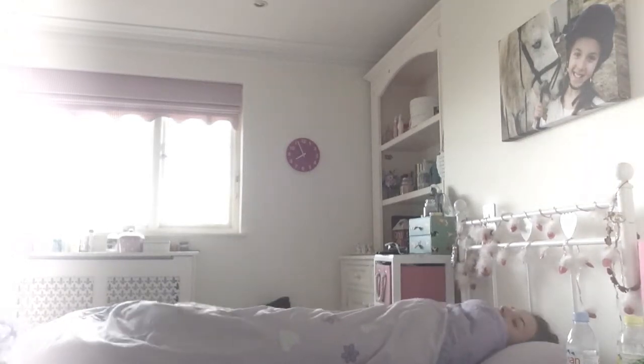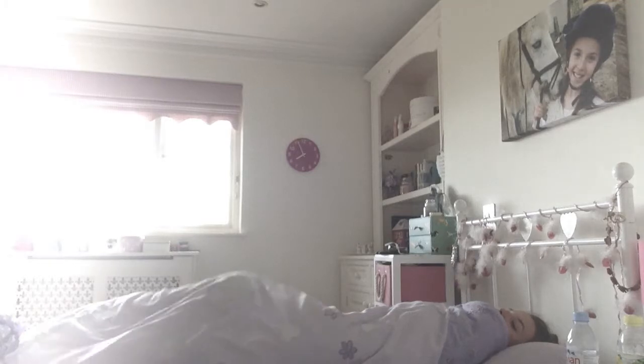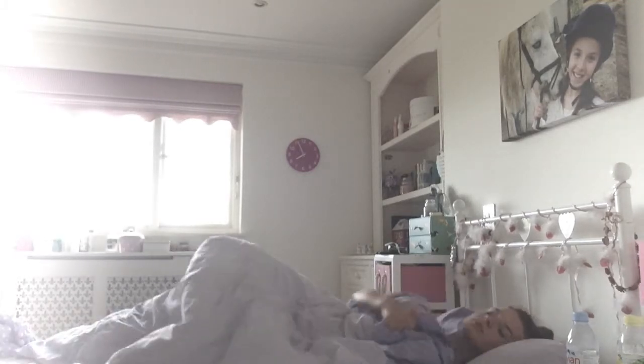Hello everybody! So the first thing I'm going to do is wake up in the morning, because that's how everybody starts their morning. So yeah, this is me waking up.